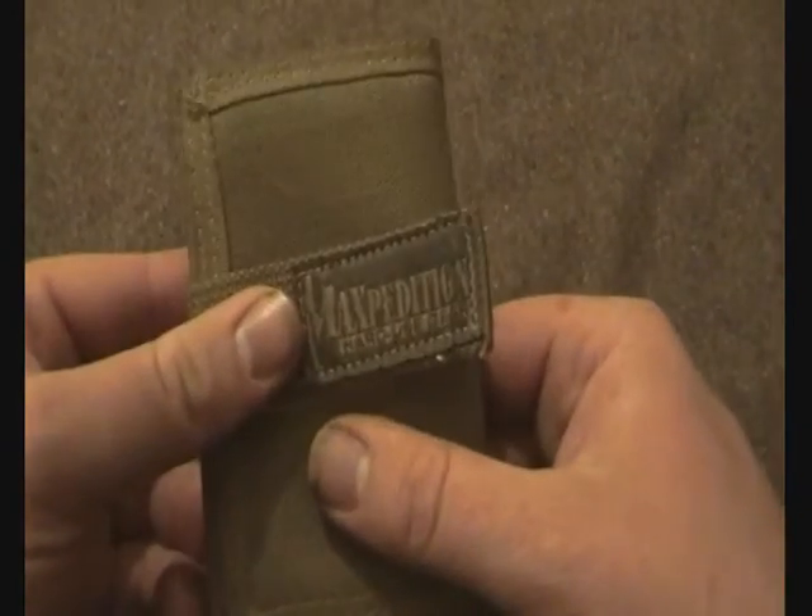Let's get cracking. I'll start off with my personal gear and then I'll show the other stuff. So, I'll start off with the wallet — it's still the Maxpedition Urban.